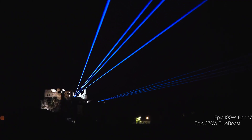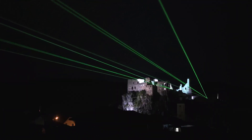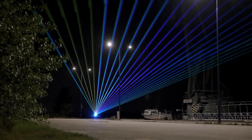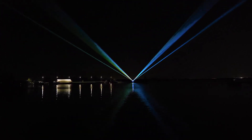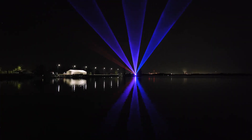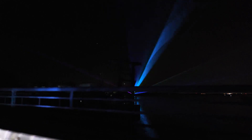Currently, the EPIC range includes three models: EPIC 100, 170, and 270 Blue Boost, where the model numbers represent the total optical power output in watts. The 20K PPS Juno scanners offer reliable performance with plenty of speed for all the atmospheric effects such as beams, waves, tunnels, sheets, and basic geometrical shapes that are all suitable for outdoor shows at stadiums and arenas.